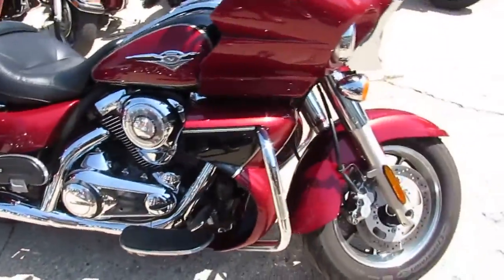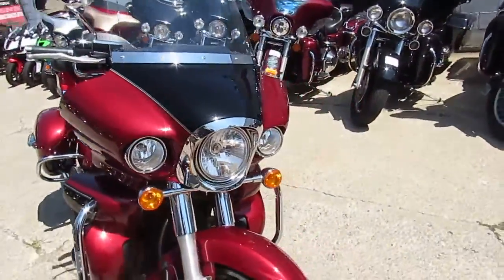You can't go wrong. 2010 Voyager, 1700cc for $6,499.